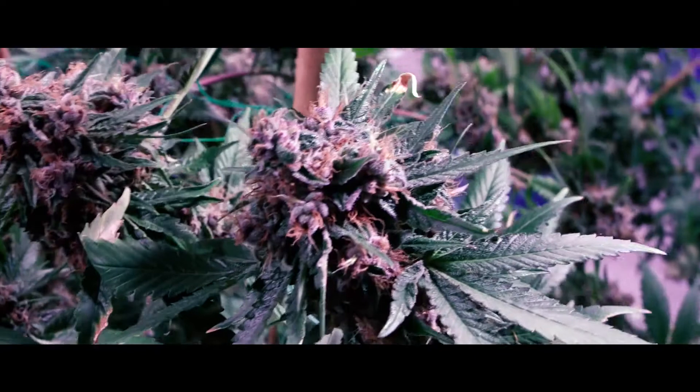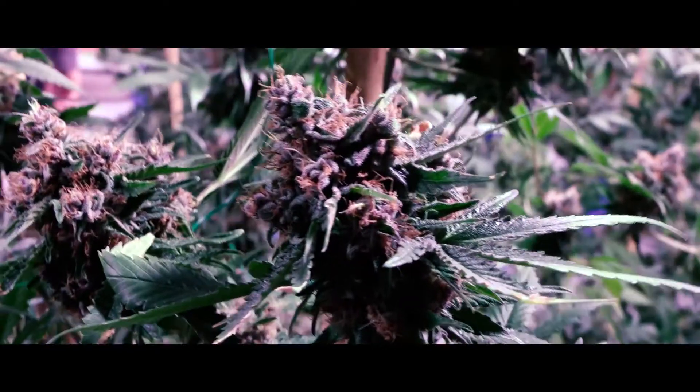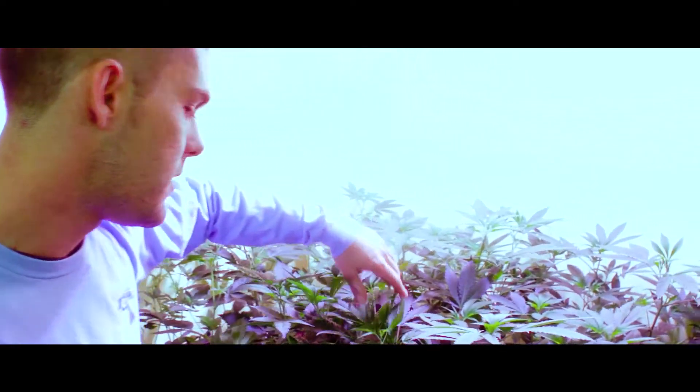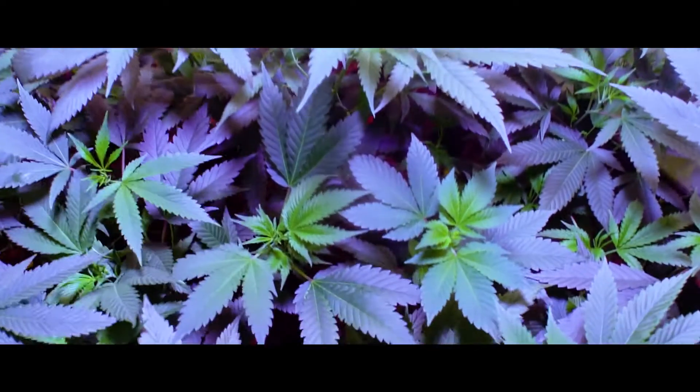Here in Maine I'm the only LED grower I've really seen on a commercial level. We're seeing a lot more innovative people stepping into the industry but here it's a grassroots HPS kind of style grow.